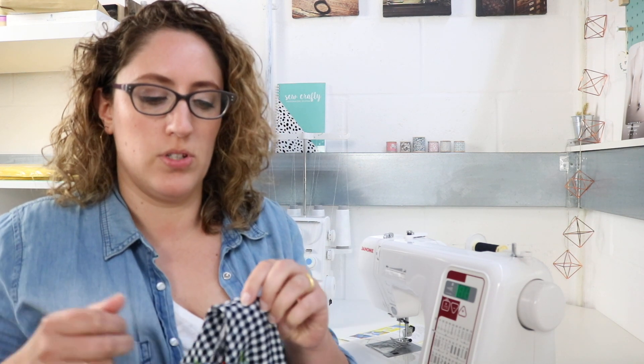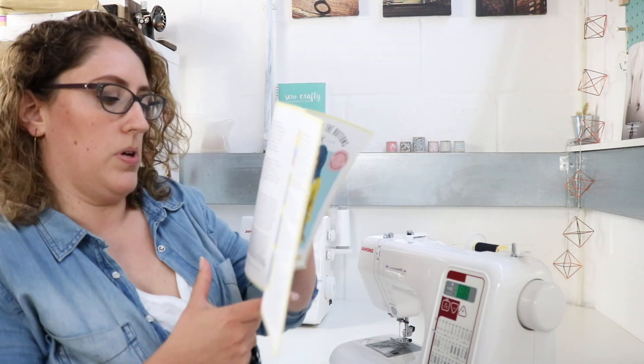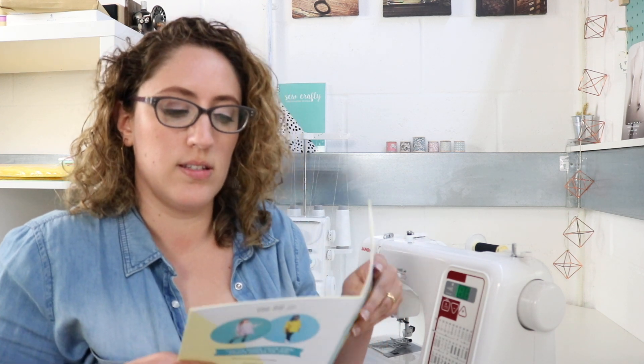I've just stopped for lunch and had a business chat with Andy. I've attached the facing, it's looking rather lovely, and I've done a couple of stitches in the ditch at the shoulder seams to secure it down. Next up is my favourite bit — the side seams — because that's when it really starts to take shape. I'll stitch, trim, and finish the seam allowances.